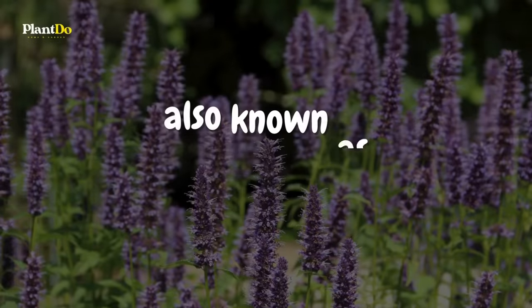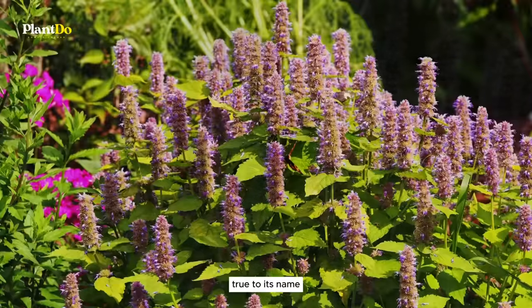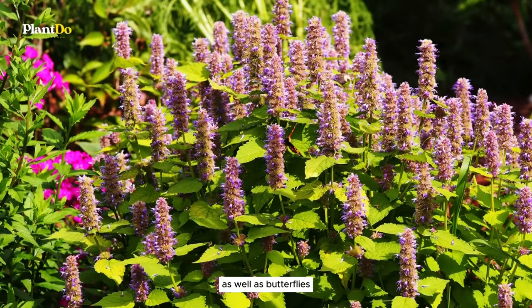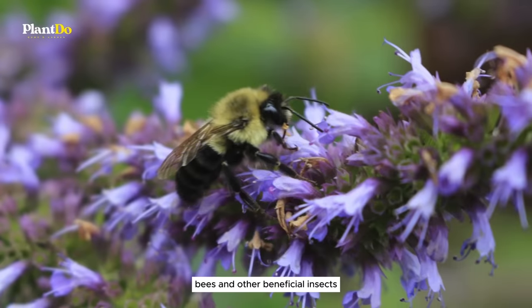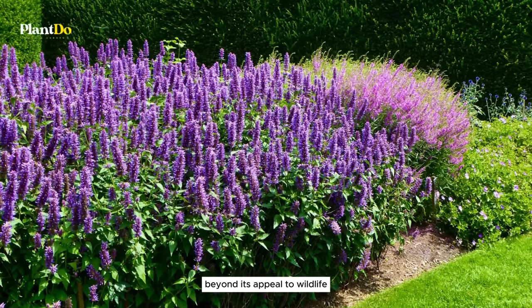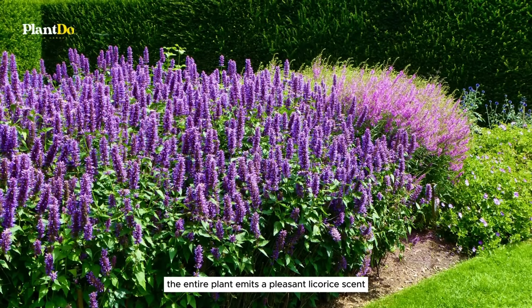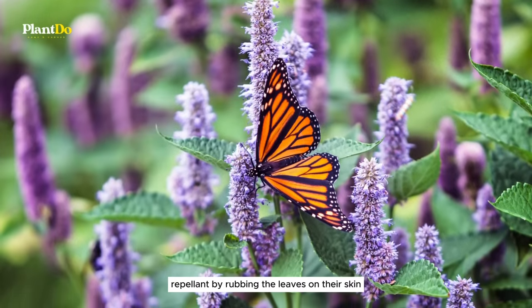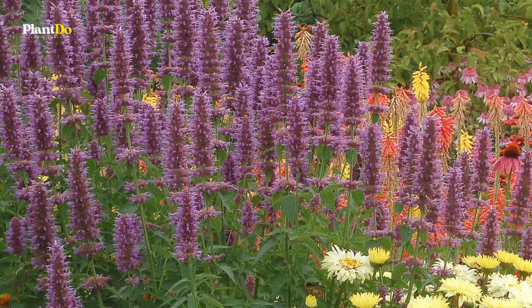Number 11 on our list is the delightful hummingbird mint, also known as agastache. True to its name, this plant is a magnet for hummingbirds as well as butterflies, bees, and other beneficial insects, thanks to its nectar-rich blooms. Beyond its appeal to wildlife, the entire plant emits a pleasant licorice scent that some gardeners use as a natural mosquito repellent by rubbing the leaves on their skin.